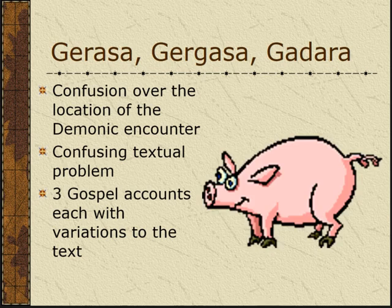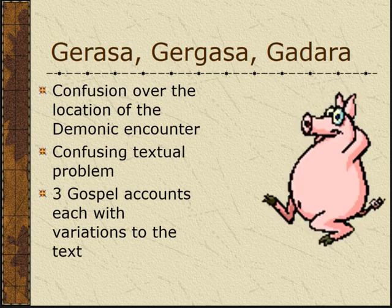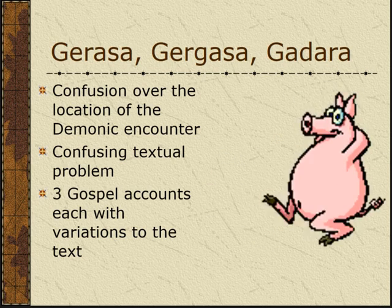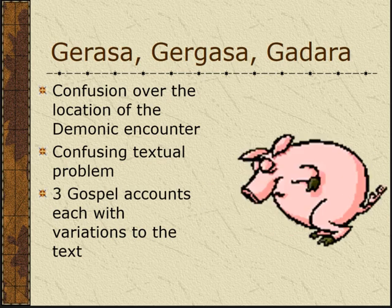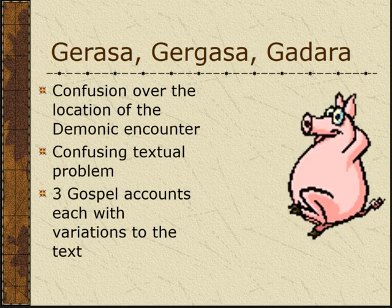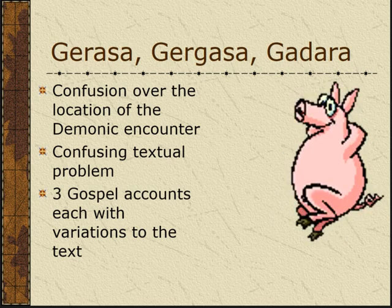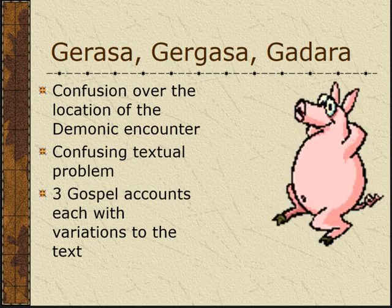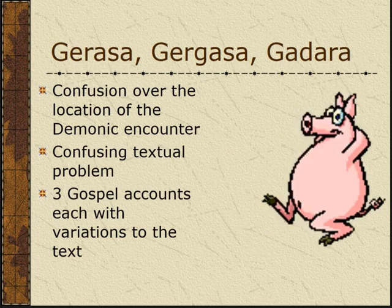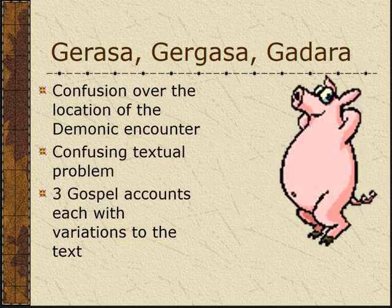It's a confusing textual problem because this event appears in each of the synoptic Gospels, but there are variations in the text. This is an illustration of how archaeology, geography, and history can help you understand what the Bible is actually saying. Over the years, three names — Gerasa, Gergesa, and Gadara — which are similar, have appeared. These are three similarly named places that aren't that far apart geographically.